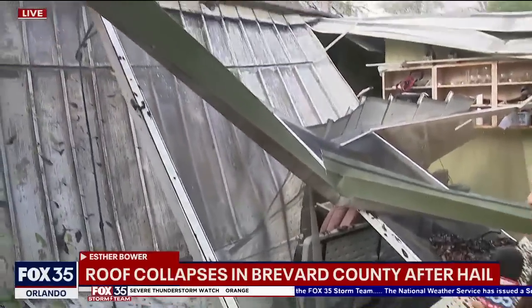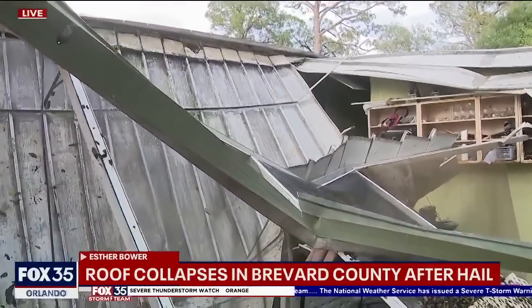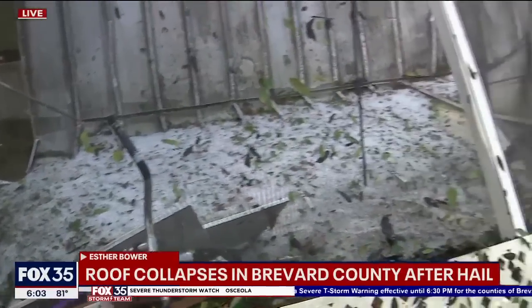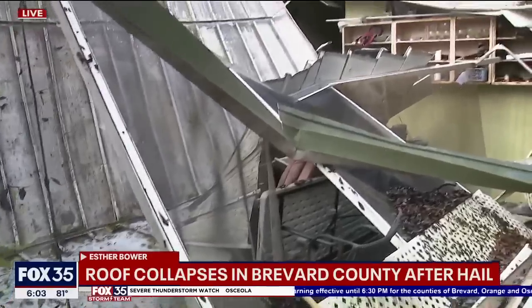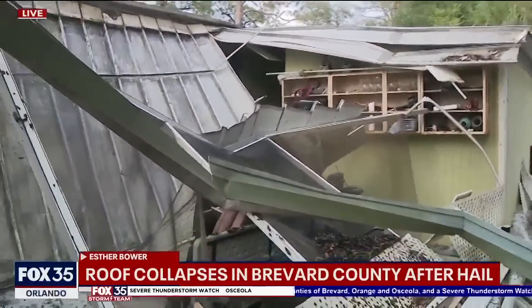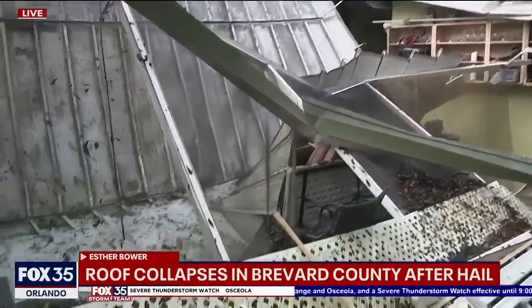This homeowner called Fox 35 to let us know what happened. The story is quite amazing. He says his brother was sitting in this room, then the homeowner felt this unction to go pull him out. He pulled him out and that's when the roof caved in.